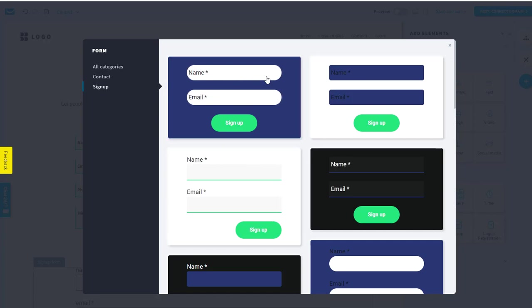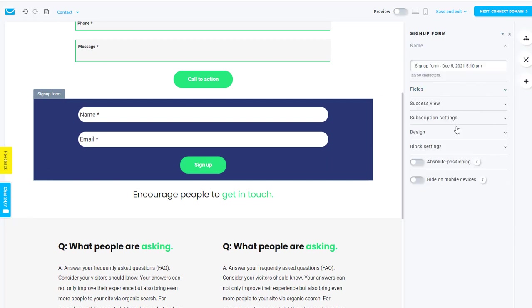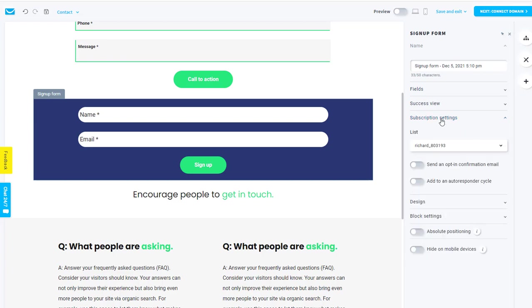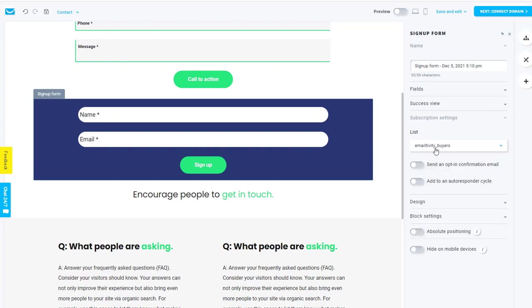You can add a signup form. The difference between a contact form and a signup form is that the signup form actually adds people to a list — so you can get people to sign up for your newsletter or an offer, and then you have their email and can market to them afterwards. I'll do another video about using these with autoresponders and building an email series. In the subscription settings on the right, I can pick which list people join, decide whether to send a confirmation email, and add them to an autoresponder cycle.